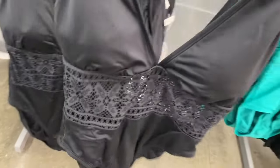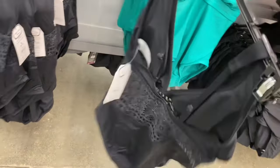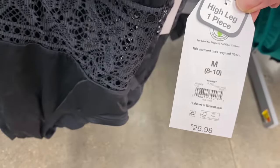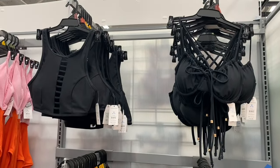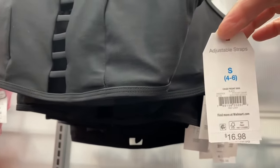Or they have this one with lace — so cute, I love that one, and it's on the back too. These also come in plus size — high leg one piece, $26.98. There are some more No Boundaries ones, but they also have these Time and True two-piece sets that come in plus size as well — $16.98.